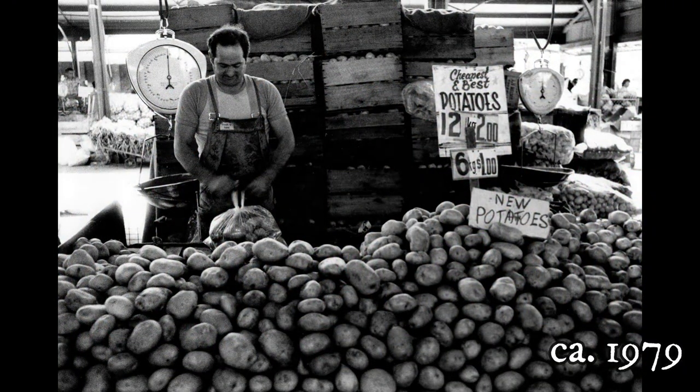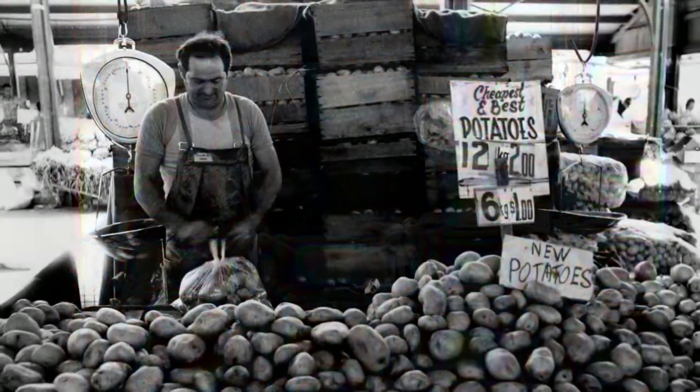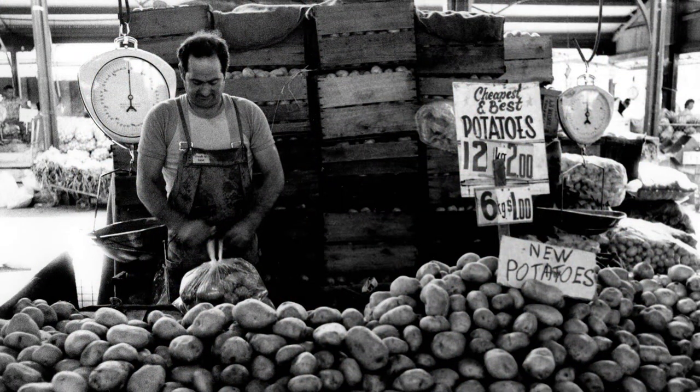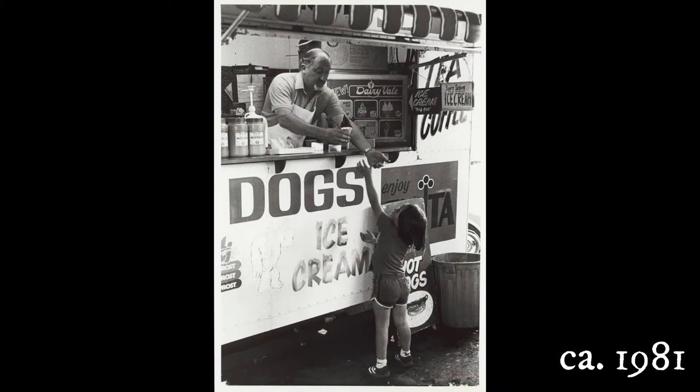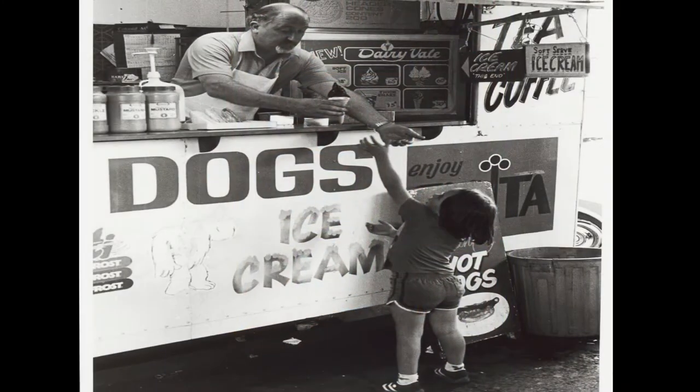Shows a man in overalls behind his stall which displays new potatoes. Views show a child reaching up to get an ice cream cone from a van, while the man is reaching down with coins and the ice cream.